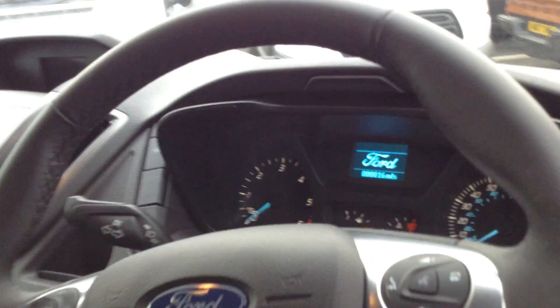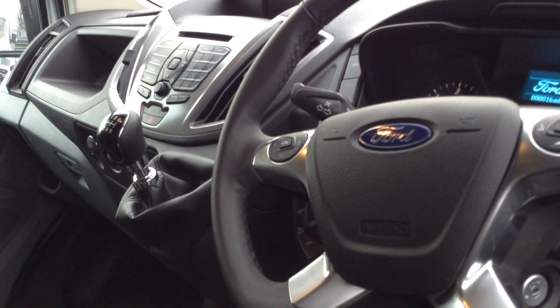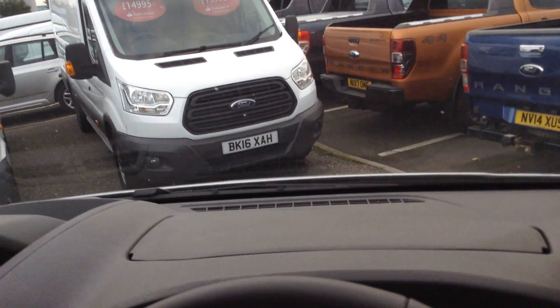There are currently 60 miles on the vehicle with one previous owner. You've got cruise control and a speed limiter which is adjustable. There's a voice command Bluetooth sync system which is an absolutely fantastic system, and Ford's heated front screen, which this time of year in the colder months comes in very handy.